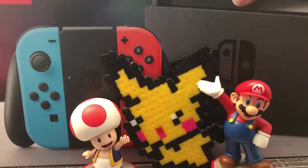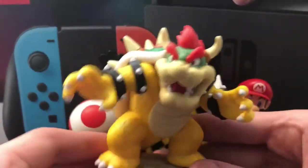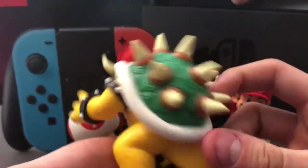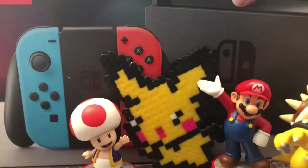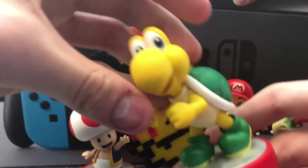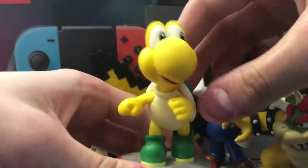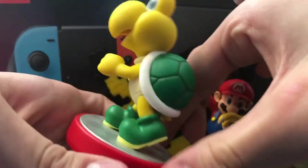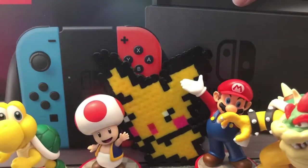The next one we have is a Bowser amiibo, which has the same base from the Mario series — the Mushroom Kingdom. We have big Bowser here. I really like this one because he's big and chunky. He's pretty cool. Next up we have Koopa Troopa. I really like the Koopa Troopa design so I asked for one for Christmas. It came out around December and I got him. I think he looks cool.